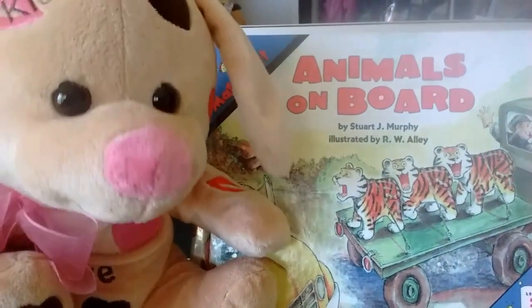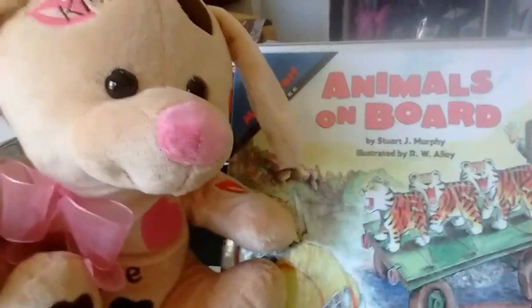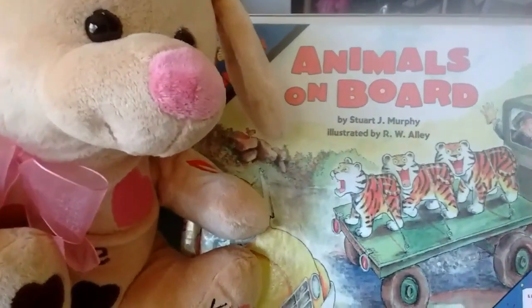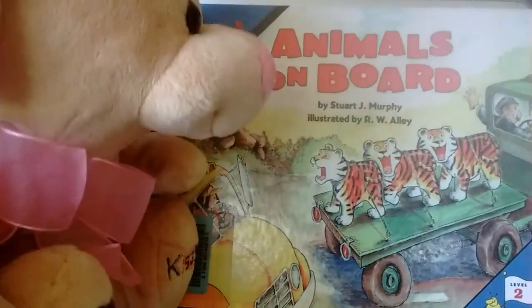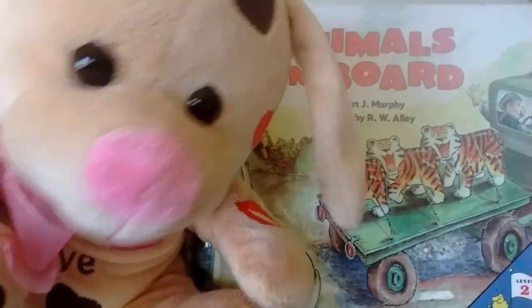This book is called Animals on Board, and it is by Stuart Murphy, and pictures are by R.W. Alley. It's a math book. You're going to like this one. Sit tight, friends!